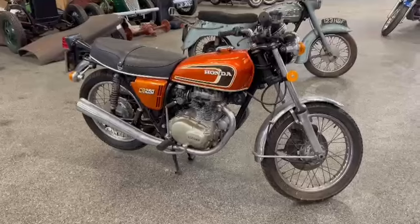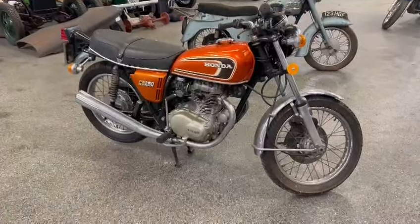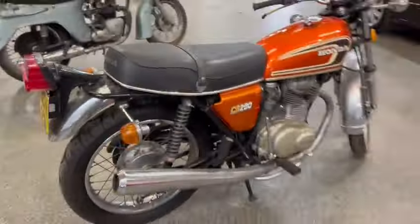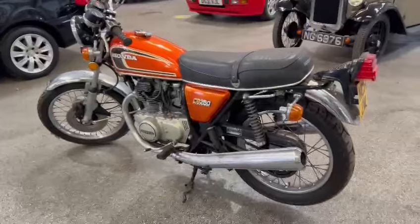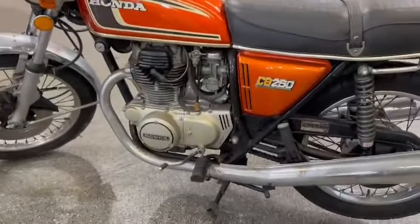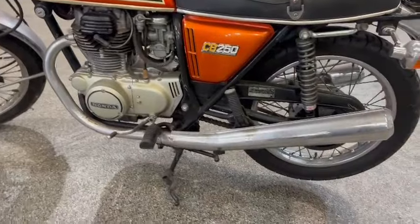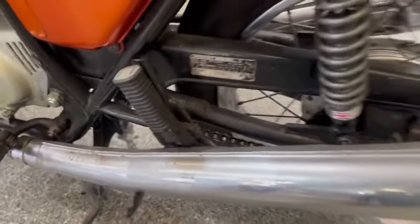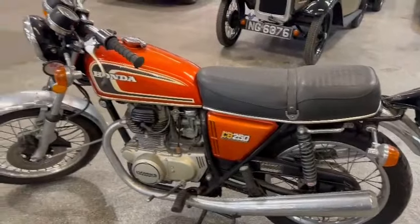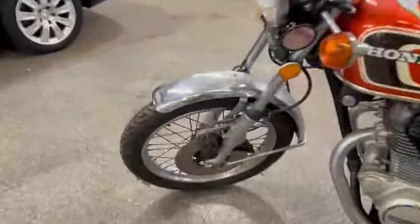No doubt it's a usable thing once I run it through the workshop and give it a once over. Maybe a little bit of attention here and there, but as a whole a good detail and clean-up — a day's worth of cleaning and tidying — and no doubt some fresh fuel, plugs, and bits and pieces will transform that bike. Engine cases and things look fairly clean; there are a couple of minor little dings in the exhaust but as a whole it's not bad.